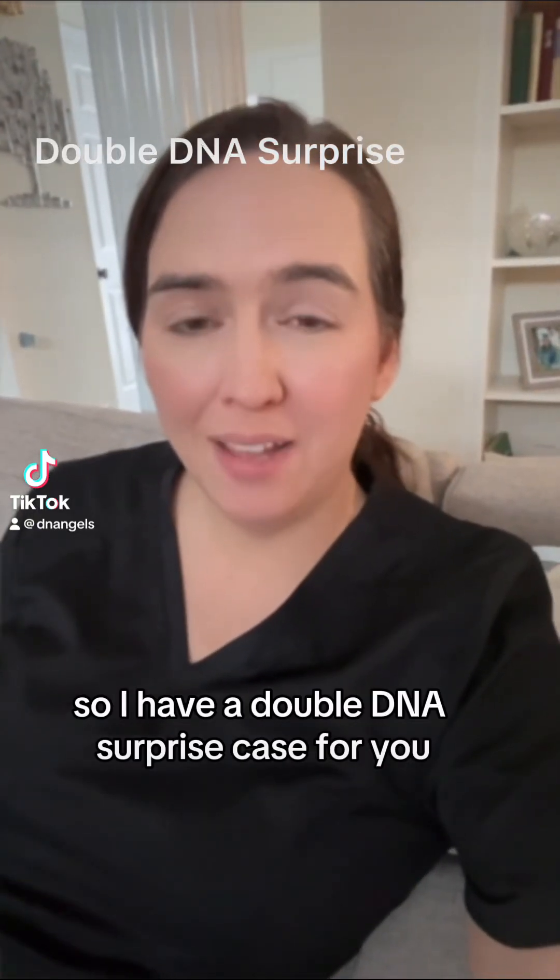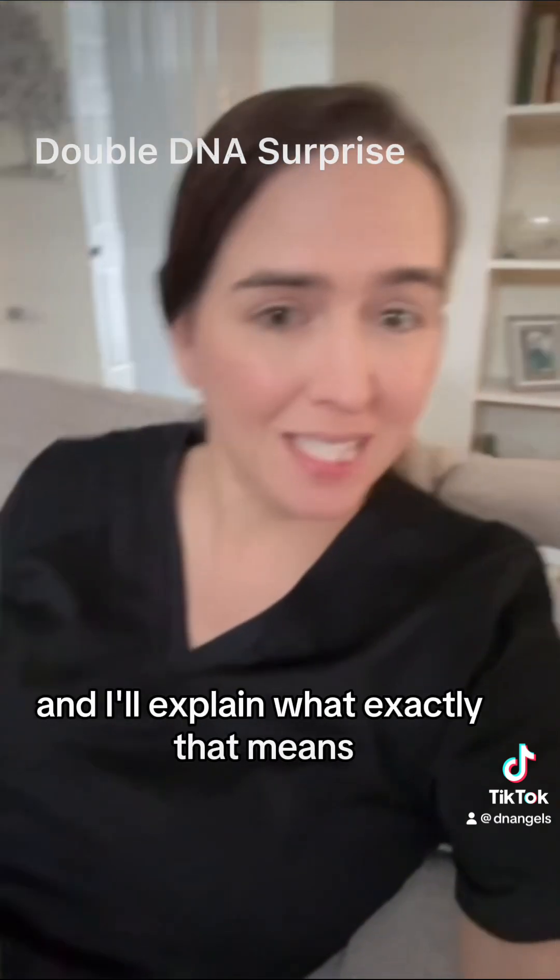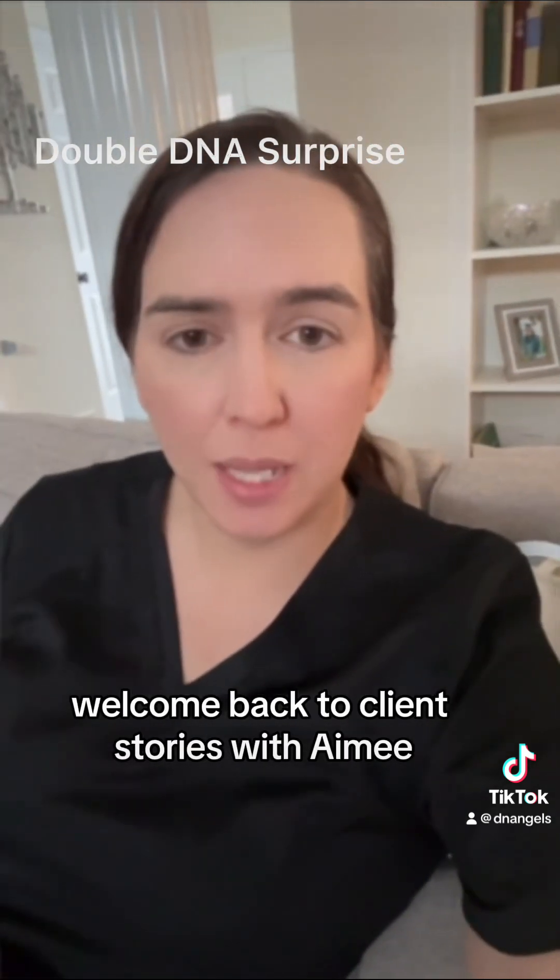Hey everybody, I have a double DNA surprise case for you and I'll explain what exactly that means. Welcome back to Client Stories with Amy.